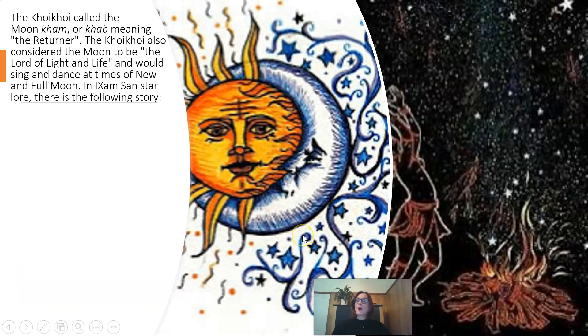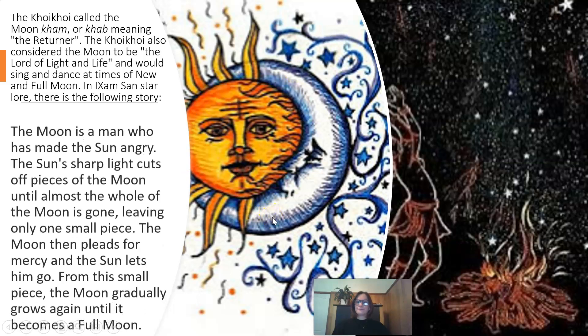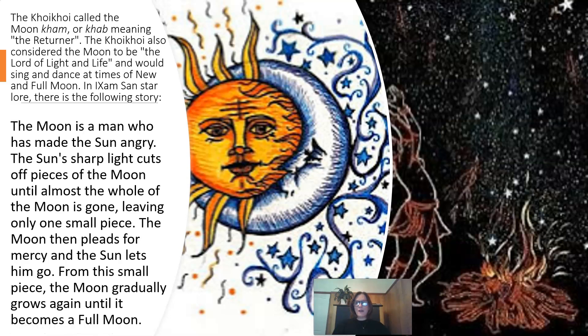The Koi Koi called the moon calm or carb, meaning the returner. The Koi Koi also considered the moon to be the lord of light and life, and would sing and dance at times of new and full moon. In Ixam San Star-lore, there is the following story: the moon is a man who has made the sun angry. The sun's sharp light cuts off pieces of the moon until almost the whole of the moon is gone, leaving only one small piece. The moon then pleads for mercy, and the sun lets him go. From this small piece, the moon gradually grows again, until it becomes a full moon.